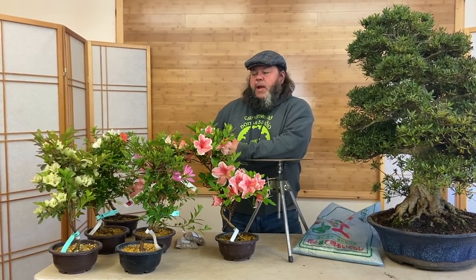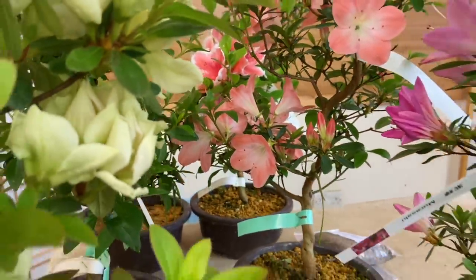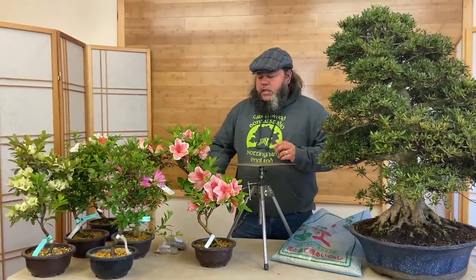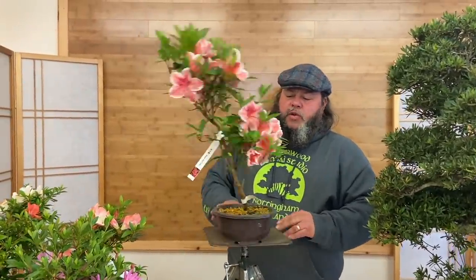We've got some young plants here in the studio today that we've been recently working on and selling on our website. I've brought some examples in flower to show you the variety of flowers, and we're also going to do some work on this larger satsuki azalea of mine — I've had this for over 15 years. These azaleas, Rhododendron indica, are young plants imported from Japan, grown to get nice movement to the trunk. They're quite slender and elegant at the moment, in the early stages of bonsai cultivation, and in the UK they tend to flower around the end of May, beginning of June.